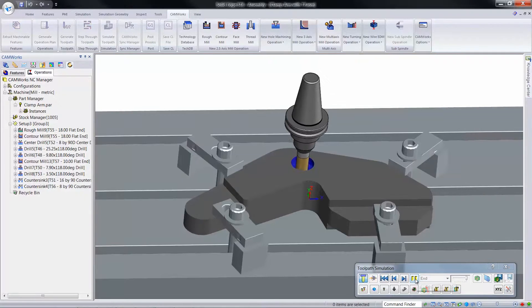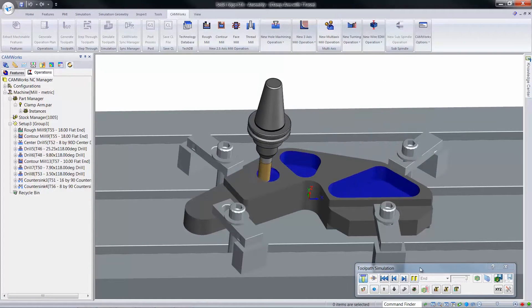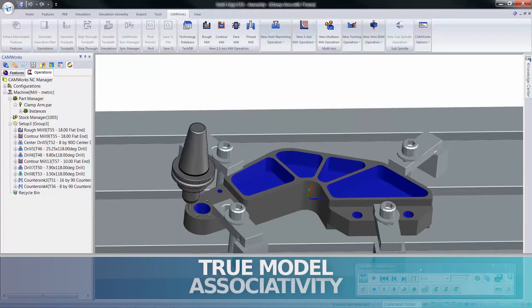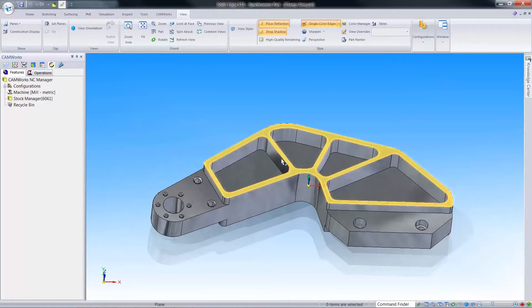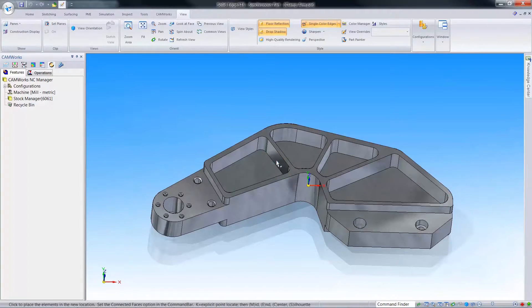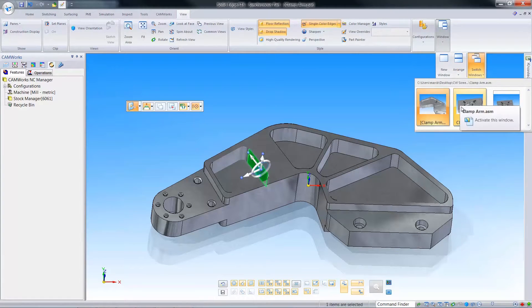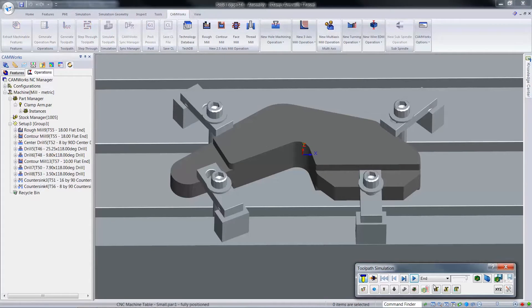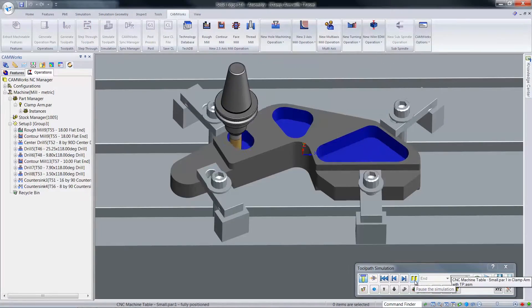Unlike obsolete standalone CAM systems, no file translations are required. CamWorks runs directly inside SolidWorks and Solid Edge so that the design and manufacturing model become one and the same, and all of the CAM data is stored directly inside the SolidWorks or Solid Edge part or assembly file. With true model-to-toolpath associativity, you can rest assured the part you machine is the same part that was modeled, and the toolpaths update automatically to changes made to the design, saving you time and reducing the chances for human error while eliminating the cost of time-consuming rework.